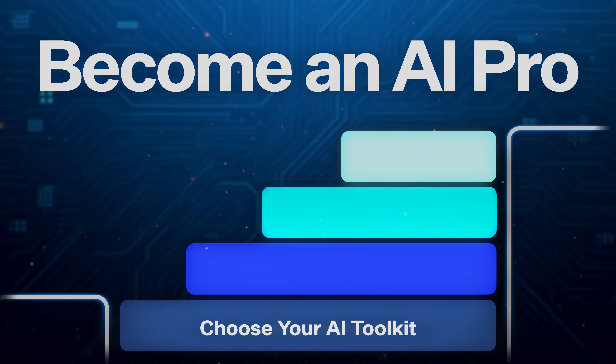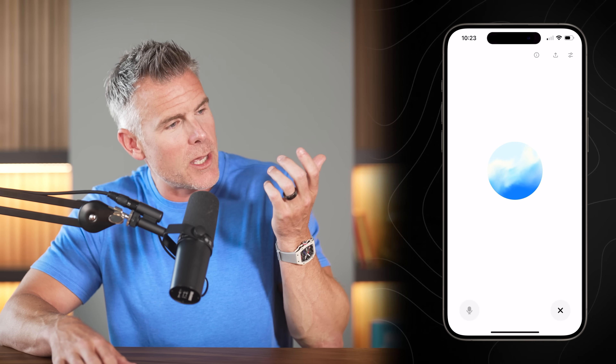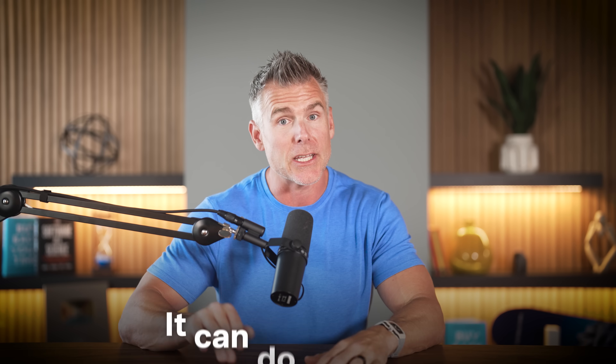Now that you've chosen which tool to use, it's time to get really good at how to use them. I call this 'prompt like a pro.' The other day I was hanging out with my buddy and he's like, 'I use AI — look at this. Hey AI, tell me what the weather's going to look like tomorrow.' And I'm like, bro, do not think asking it about the weather is using AI. It can do way more.